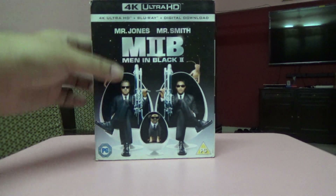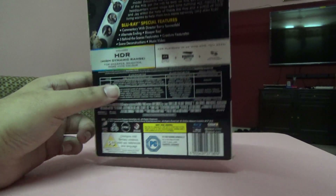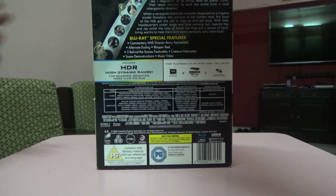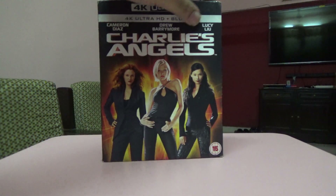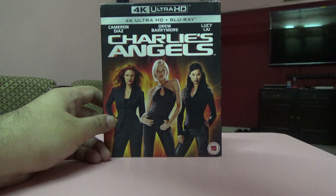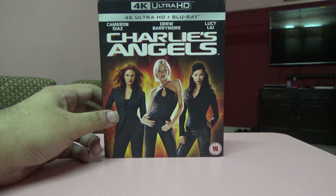Next one is Men in Black. This is a 4K and Blu-ray that comes with a digital download, and it's a UK edition. After that is Charlie's Angels — the 2000 film, not the 2019 one. I actually ordered the 4K for the 2019 version but ended up cancelling it.